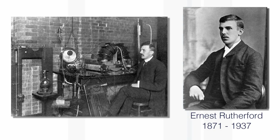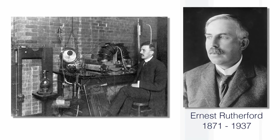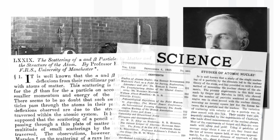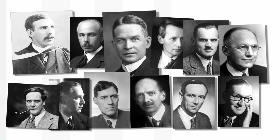Perhaps we should tell people who Ernest Rutherford was. Ernest Rutherford was the famous physicist who formulated the first plausible structure of the atom and discovered that alpha particles were the nuclei of helium atoms. He won the Nobel Prize for Chemistry in 1908, and 11 of his students also won Nobel Prizes.